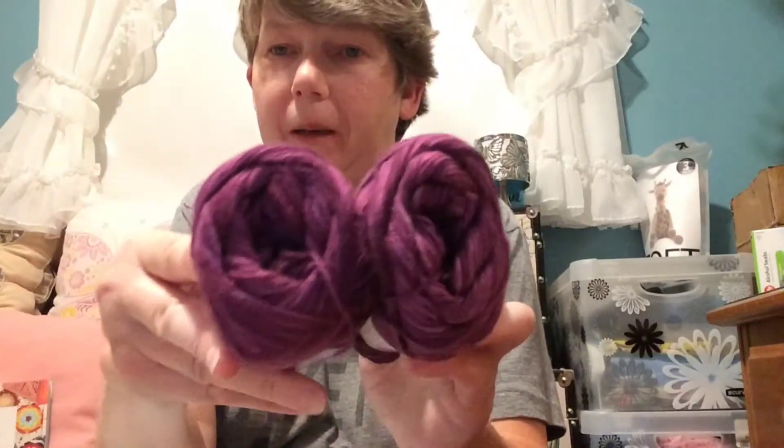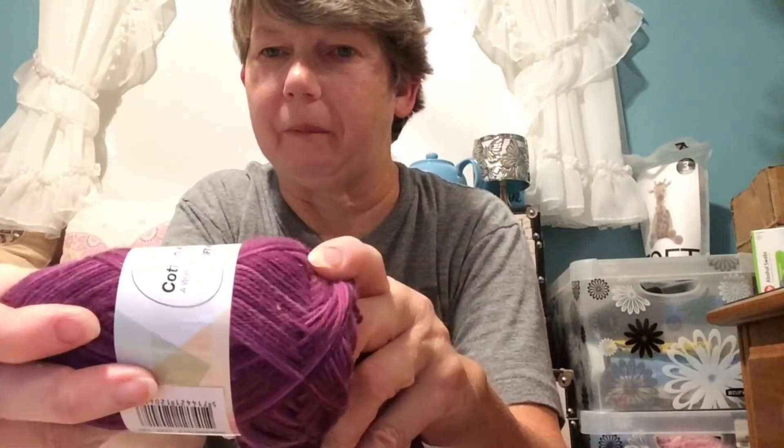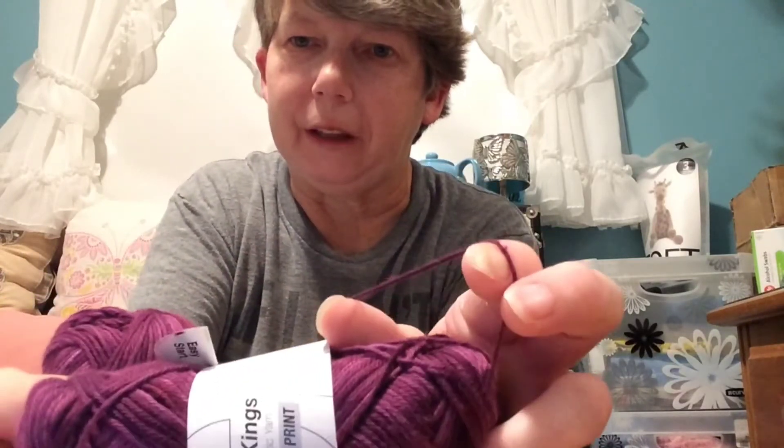I also got some of their cotton yarn. This is called Cotton Kings — it's a soft print. This is color 204, which is like a variation of fuchsias. I got 2 of those. And this is colorway 217, which is like a plum — very pretty, with different variations of plum color. I thought I was going to do dishcloths with these, but they're almost like a very thin weight three, so I'm not sure. Maybe I'll double it and do a tote bag.